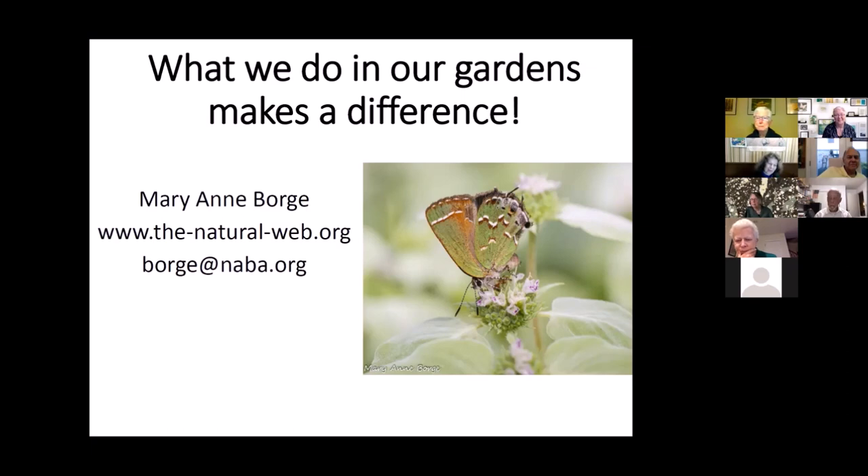It's really fun to look for caterpillars. This recording will be posted on NABA's website in the next couple of days. We have a YouTube channel now where you can see all of these talks, including the one Mary Ann did in the fall — they're all available on the NABA site.